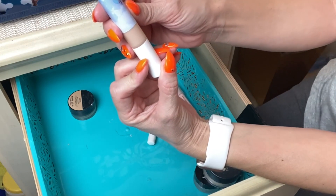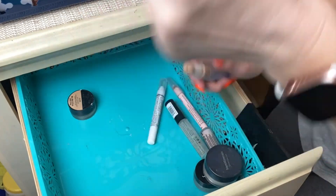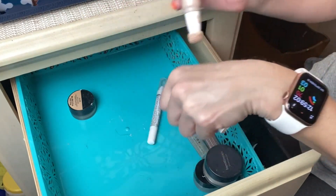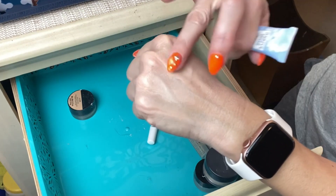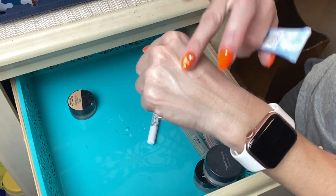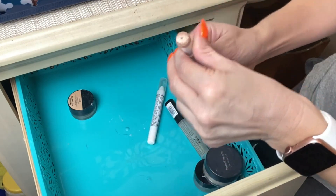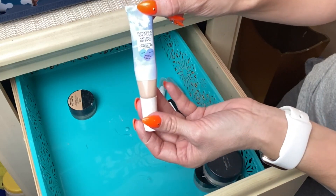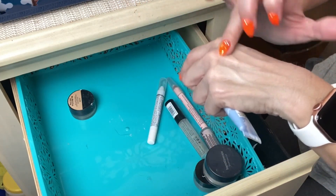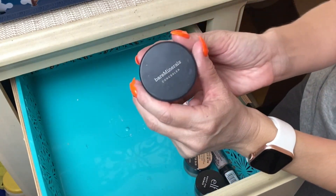Next is the Physician's Formula Natural Defense Concealer, which has SPF 20 — that's one of the main reasons I got it. It has a little sponge applicator which I don't really care for. It's on the lighter coverage side, but I keep it around because of the SPF and because I enjoy other products from the Natural Defense line. I'll let this one hang out a little bit longer.